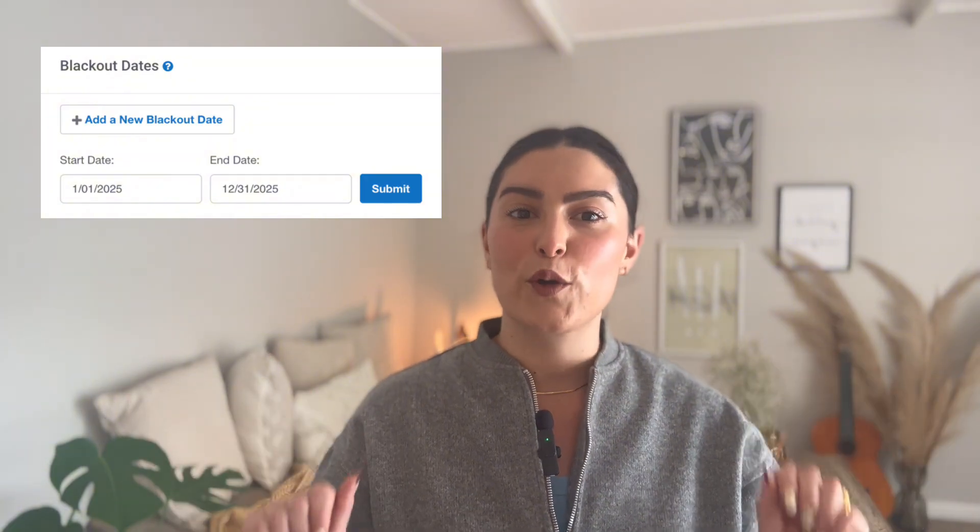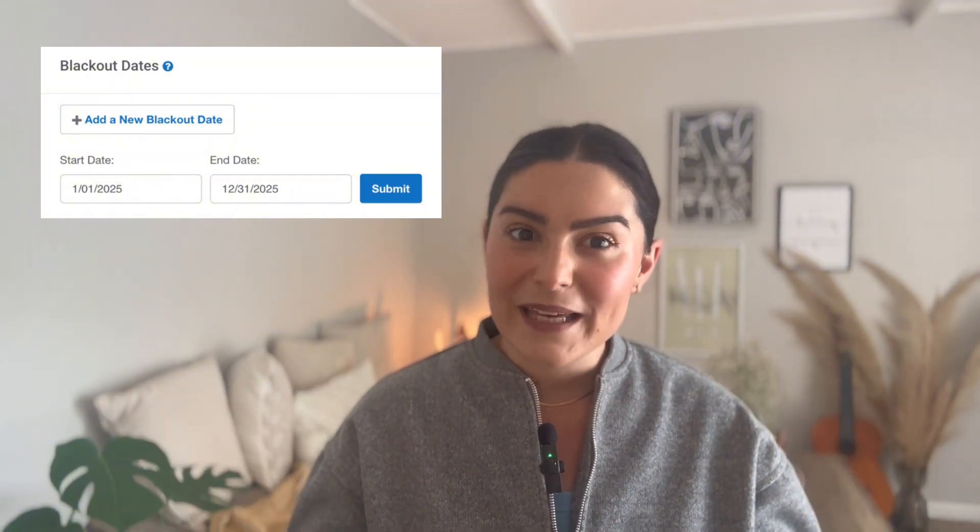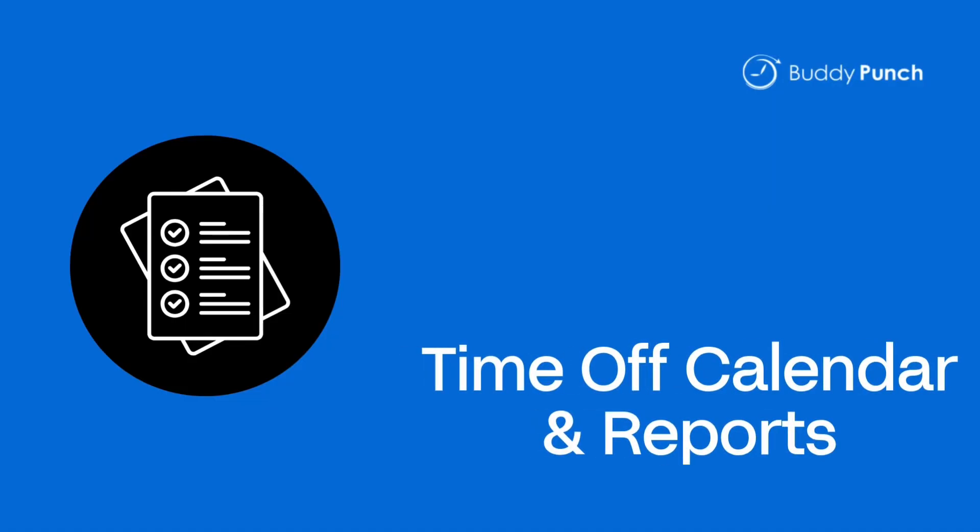Number four: blackout dates. Every business has those 'everyone needs to be here' dates — maybe it's inventory week or a big event. You can block off key dates so that no one can take time off during critical periods. It's a gentle way of saying, 'We love you, but not this week.'